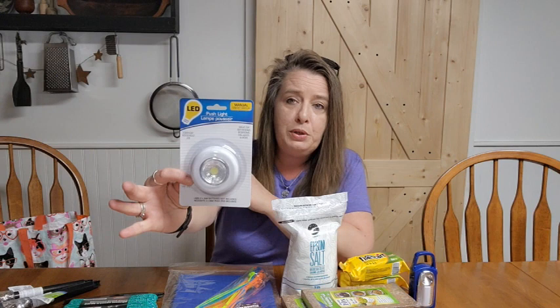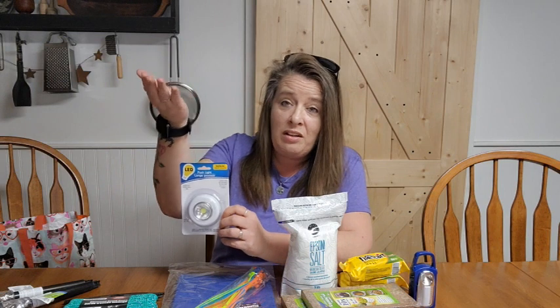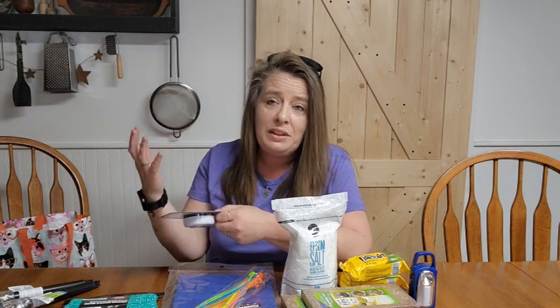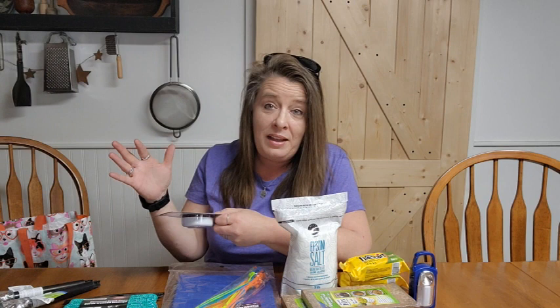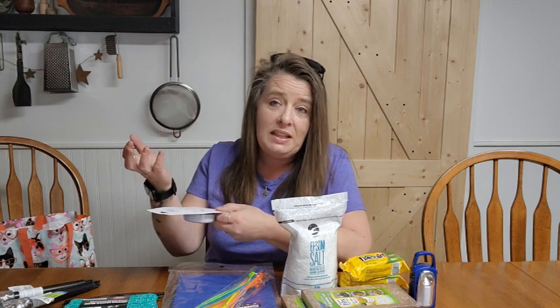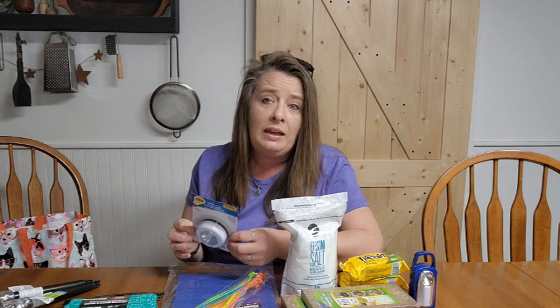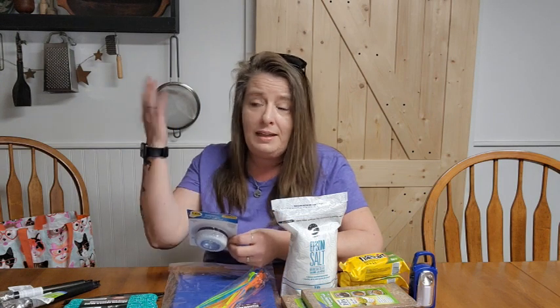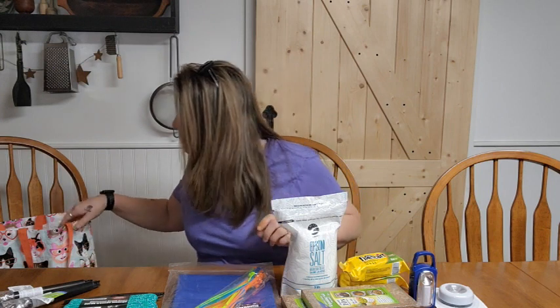I also grabbed one of these little push lights. We love these. I have one in my pantry underneath the shelves because it's really dim in there — I don't have good lighting in my pantry because I want it cool, dark, and dry. You can stick them up underneath a shelf so it illuminates the next shelf down. You just press them to turn them on, stick them on the wall, stick them anywhere. I like little lights, especially if there's no electricity — they'll be super handy.